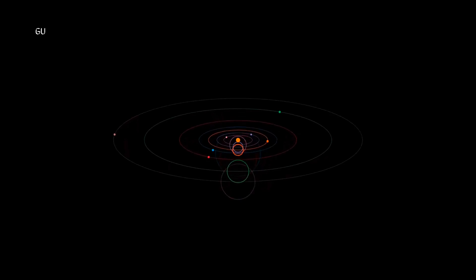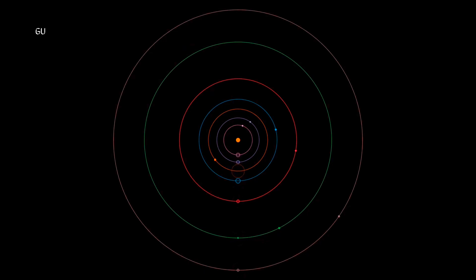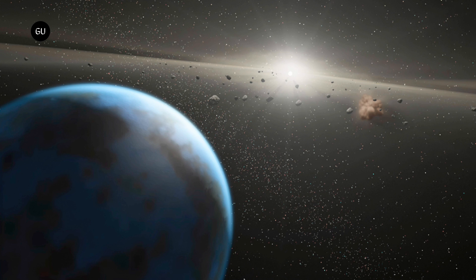But this new work isn't about habitability. It's about a new Kepler catalog that's more detailed and accurate than its predecessors. Now we have even better data on all those planets — who knows what other insights it'll generate?